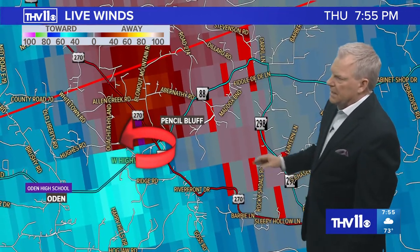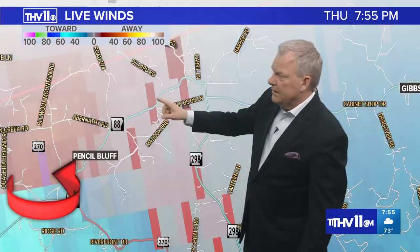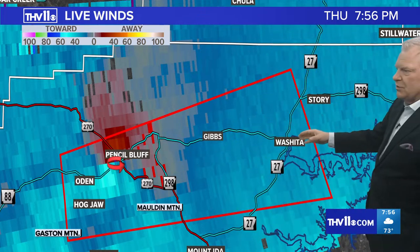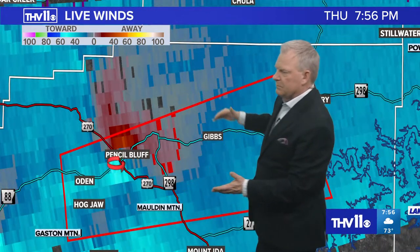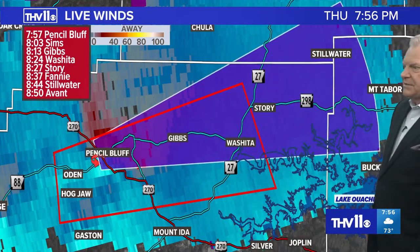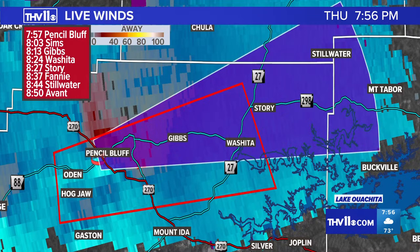We haven't received confirmation, but we know rotation within the cell is strong enough to warrant the tornado warning. Up the road just a little bit, you've got Ouachita — Story is just on the outside of this polygon. This storm is moving to the east-northeast at about 25 to 30 miles per hour. Other locations: Sims, Gibbs, Ouachita, Story, Fannie, Stillwater, and Avant — around 8:50 tonight. This tornado warning is in effect until after 8 o'clock. These supercell thunderstorms will cycle up and down — they'll strengthen, weaken a bit, then strengthen some more.